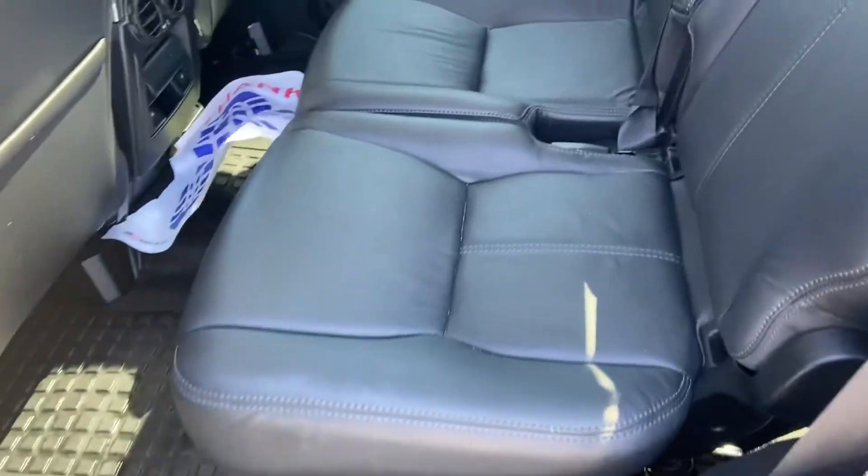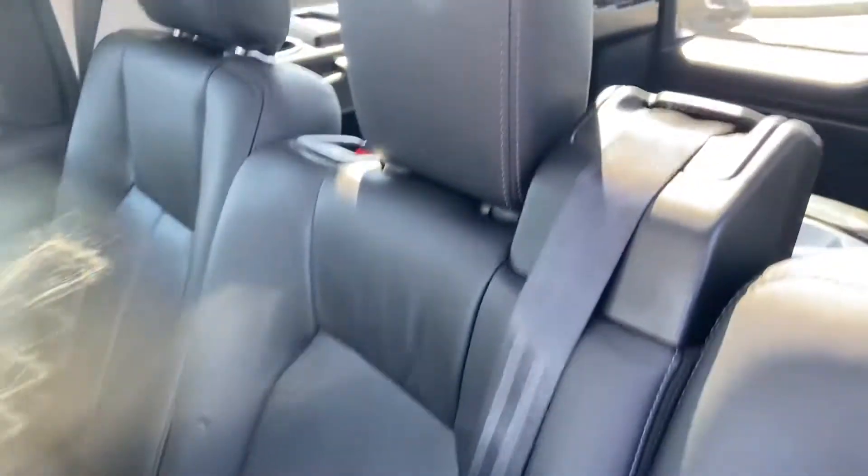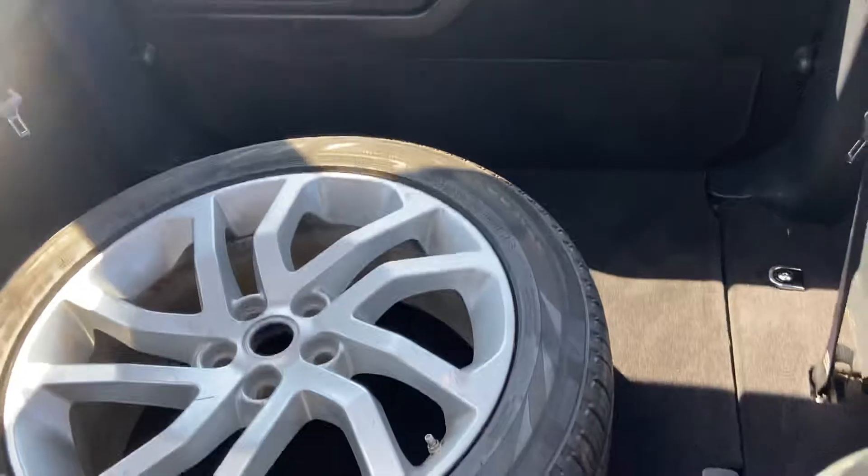Pretty spacious second row, a nice big storage area in the back, and it also has a sunroof over all three sections.